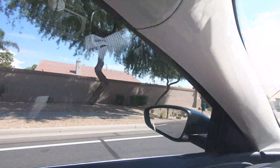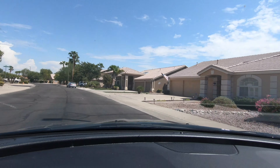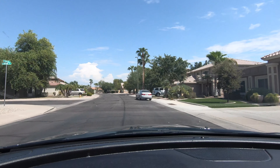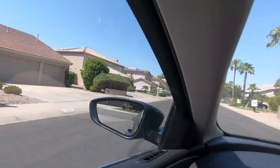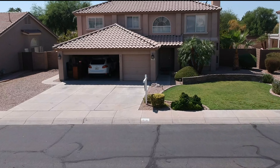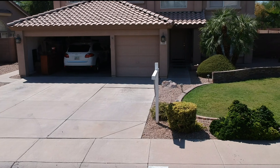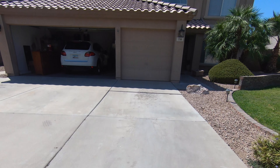I believe it was the second one in — I'll have to look again. Yeah, second one in. So I will take you inside now and show you the inside and get you some aerial as well. Alright guys, I'm here inside the house, so I'm just gonna go ahead and walk you around the inside of the home.